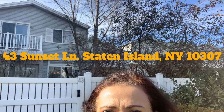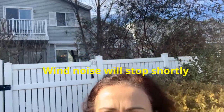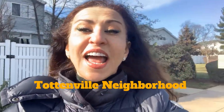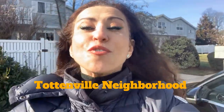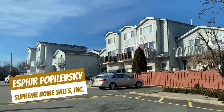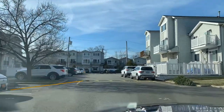We are standing right now in front of 43 Sunset Lane, located in a private and secluded location in the Tottenville area right here on Staten Island, New York. This is a large multi-unit home and we will be touring the inside together, but first I must tell you about what is around here.